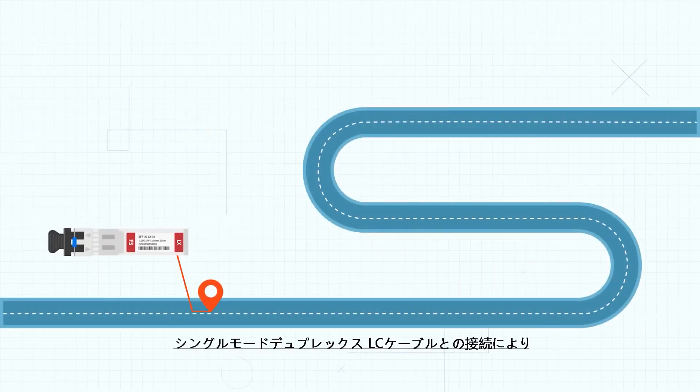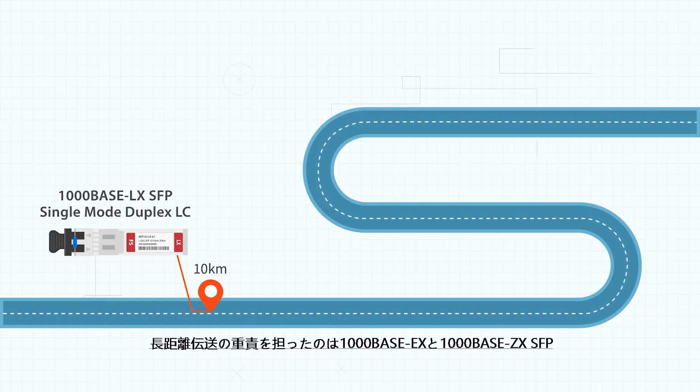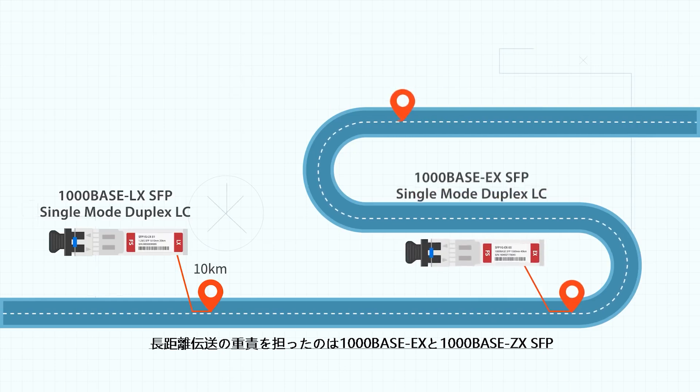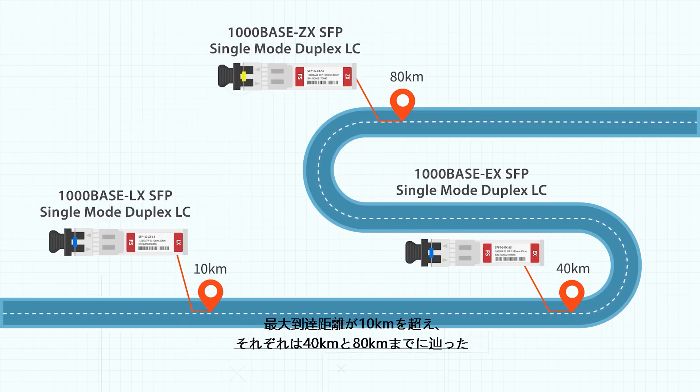For long-distance transmission, the 1000BASE-LX SFP supports a 10 kilometer link operating on a 1310 nanometer wavelength over single-mode duplex LC cables. Furthermore, 1000BASE-EX and 1000BASE-ZX SFPs can achieve even further distances of 40 kilometers and 80 kilometers, respectively, over single-mode duplex LC cables.